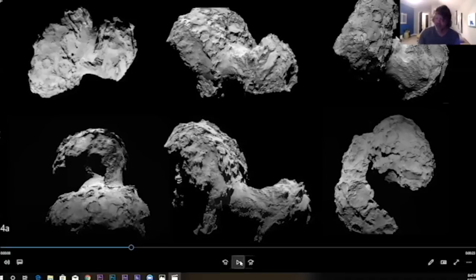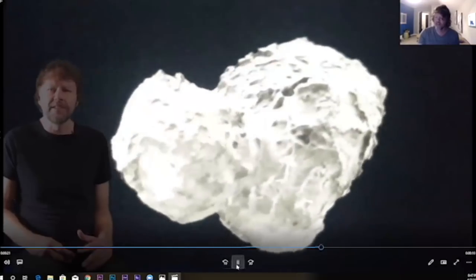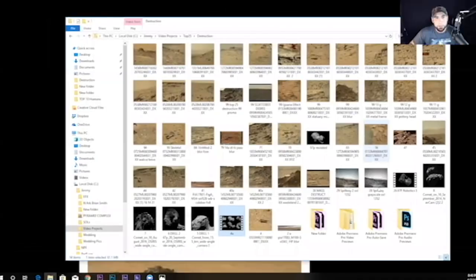I'm going to show you quickly — that's me talking about it one time, and that's actually the model they've made for it, the model they made out of all of these images. Well, there's something wrong in there. Let me show you what this thing really is.